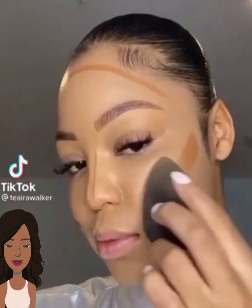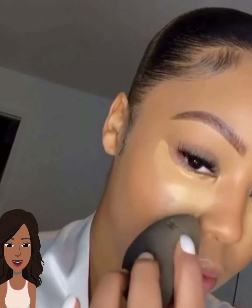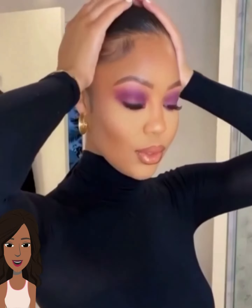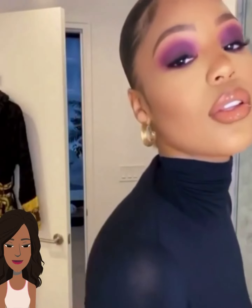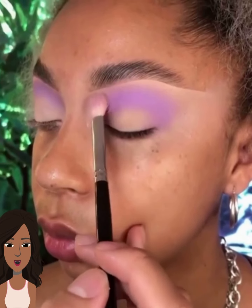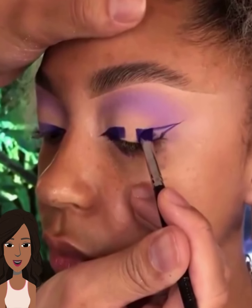And then we have someone who looks like she has lash extensions. She's going in with purple — oh, this is so cute and so pretty. A nice new lip to bring out the purple. And then we have another purple eyeshadow look with purple liner.